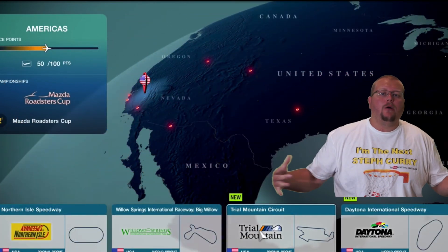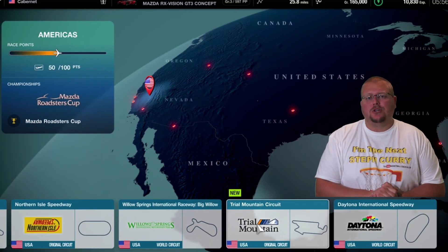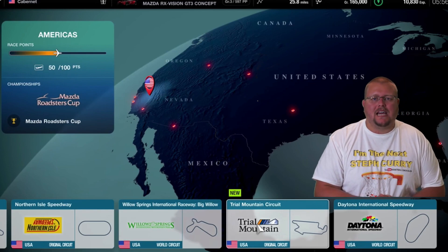Hey Gran Turismo fans! Today we're going to be talking about Gran Turismo 7. I'm super excited, as you can see. Some of the new things that are coming to Gran Turismo 7.